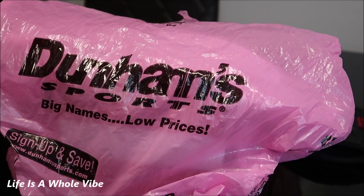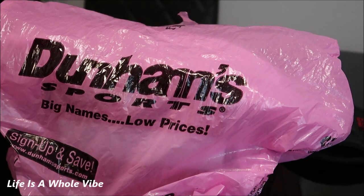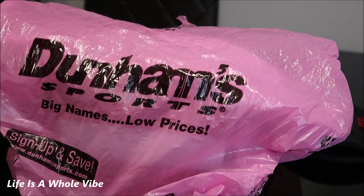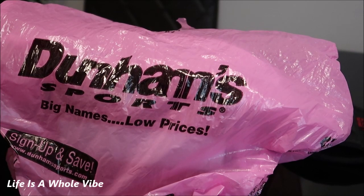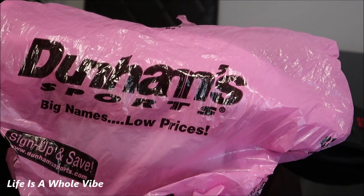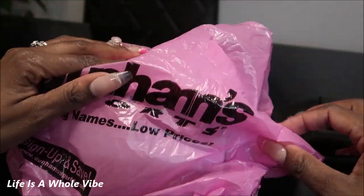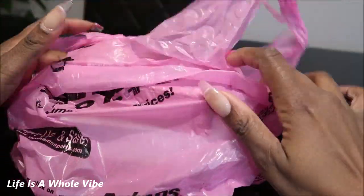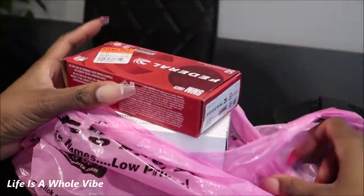Hey YouTube! Today this video is going to be about a little trip I took to Dunham Sports. I've never been to this store before, but I decided to go along with my husband just to see if we could find some ammo, because as you all know ammo has been pretty hard to find, especially 9 millimeter. I do have a 9 millimeter that I carry every day, so I want to make sure I have enough ammo for it.